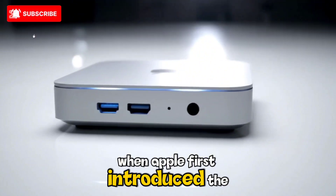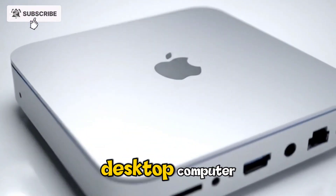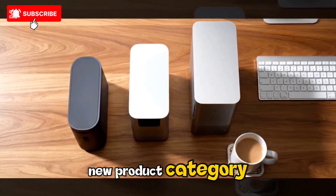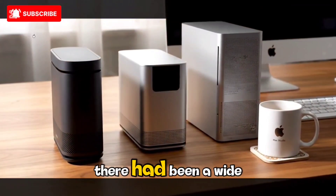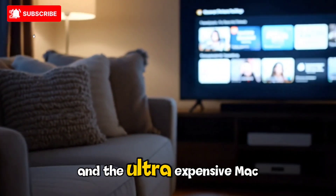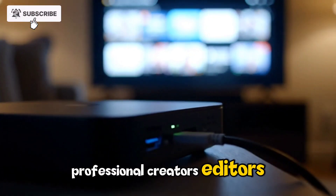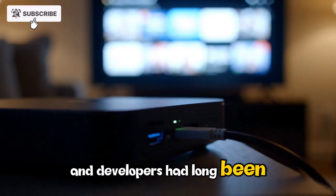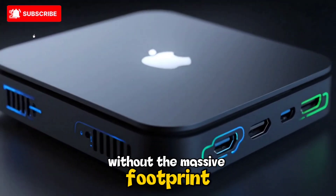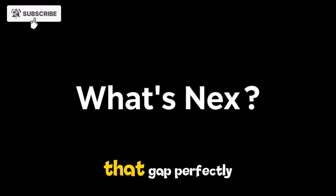When Apple first introduced the Mac Studio in early 2022, it wasn't merely releasing another desktop computer — it was creating an entirely new product category. For years, there had been a wide performance and pricing gap between the beloved 27-inch iMac and the ultra-expensive Mac Pro. Professional creators, editors, and developers had long been clamoring for a machine that offered workstation-level power without the massive footprint or the five-figure price tag. The original Mac Studio filled that gap perfectly.